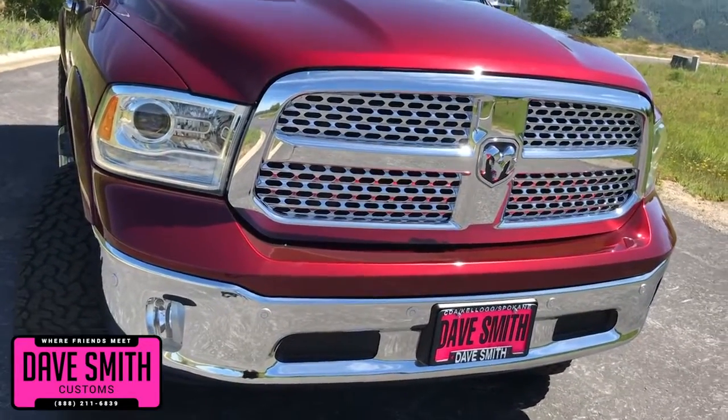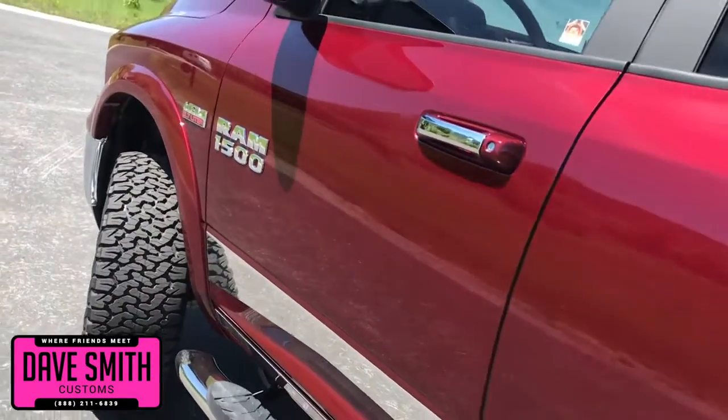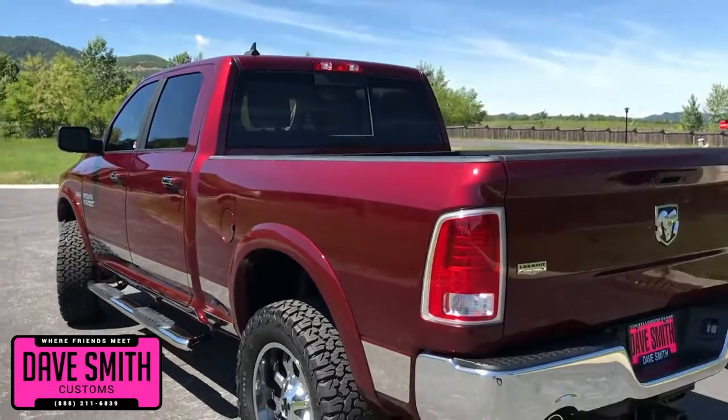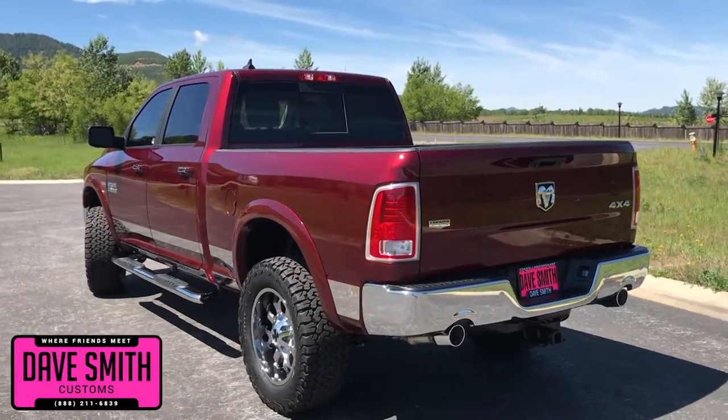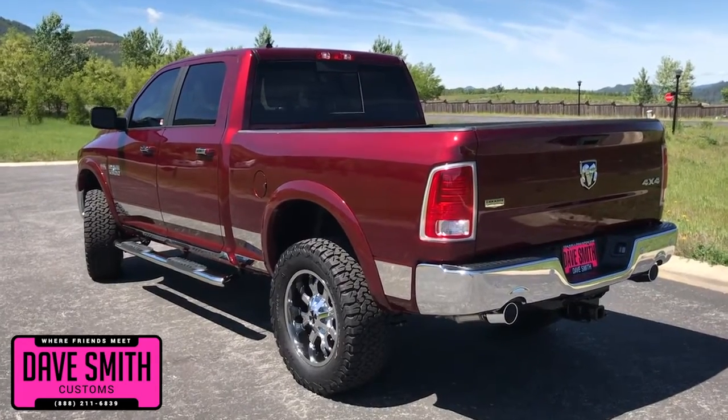Here's a list of some of the accessories and special options they've added to this rig. In no particular order: a body lift, leveling kit, BFGoodrich all-terrains, stainless rocker panels, tube steps, turbo liner, and tinted windows, just to name a few.